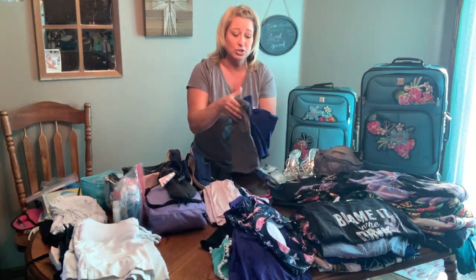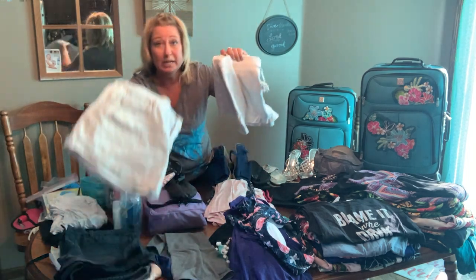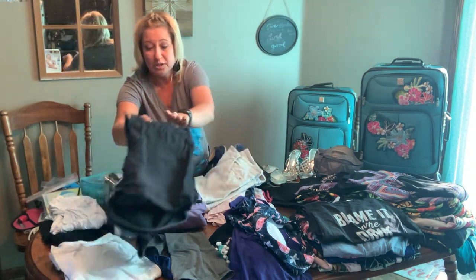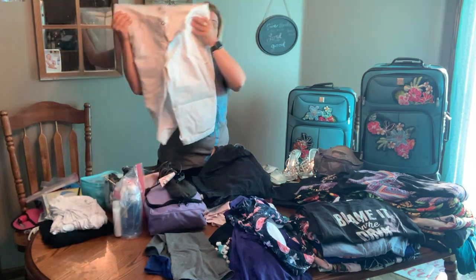I'm bringing along an extra two tank tops — they're just camis. I am bringing two pairs of white shorts, one cloth, one denim, two pairs of black shorts, one stretchy, one denim, and also a pair of white capris.